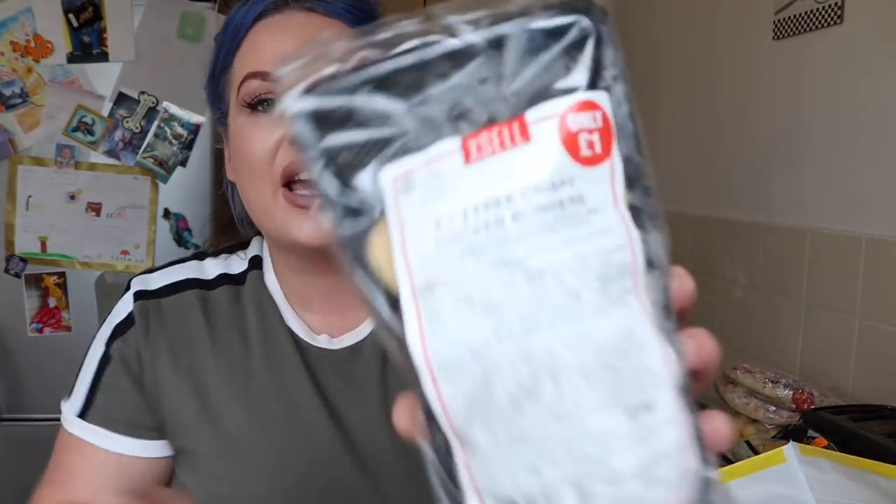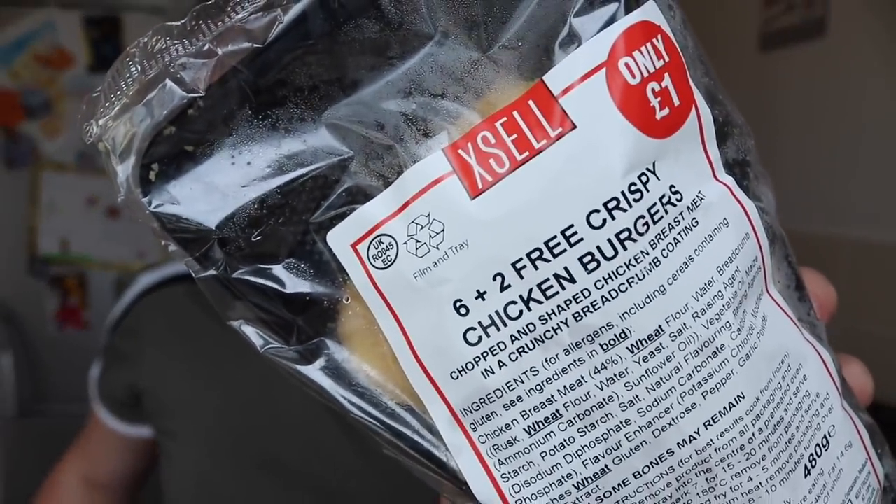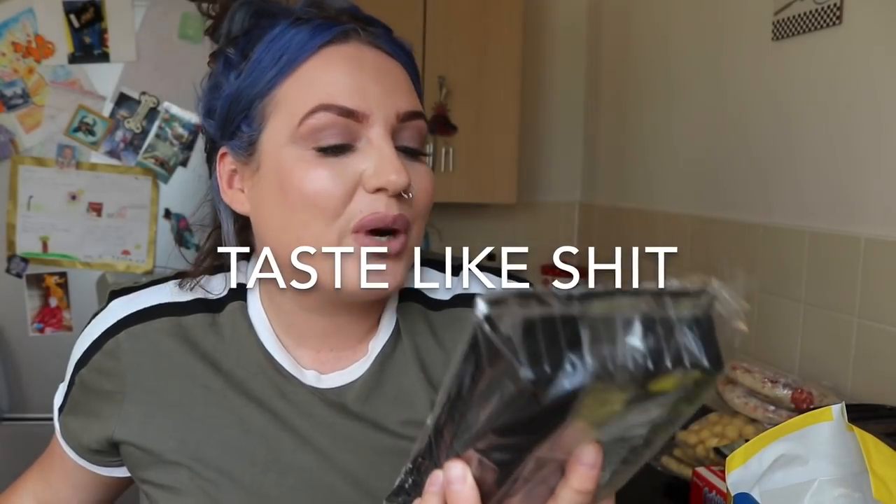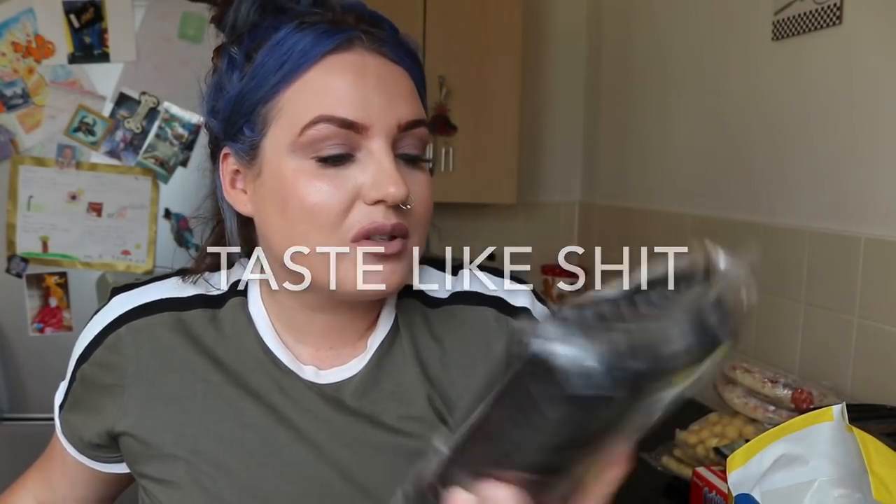More from the XL range — these chicken burgers are a quid. The pack says 'six plus two' — I don't know why they don't just say eight. That's more printing than it's worth, just say eight! But yeah, a quid for eight chicken burgers.